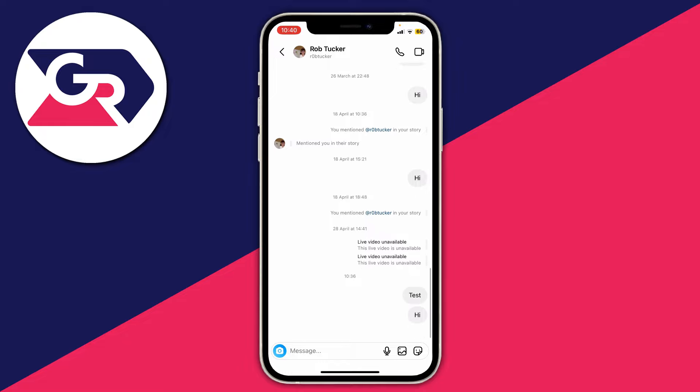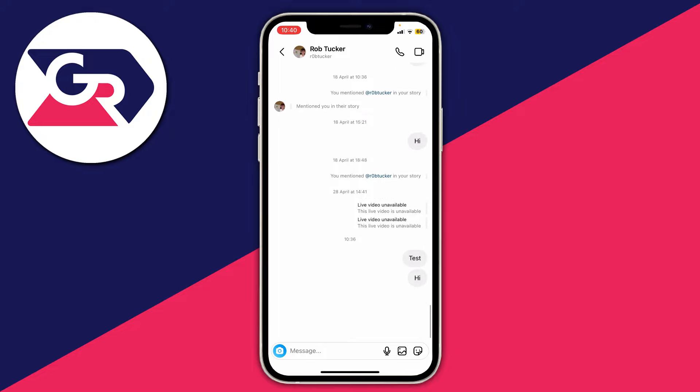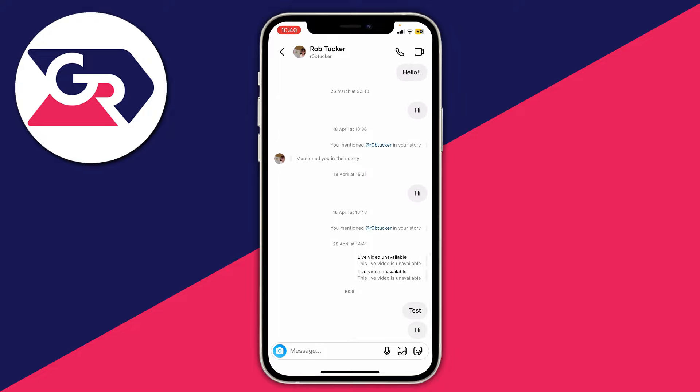Usually when the other user opens your message it will then say seen underneath it. However, just because it doesn't say seen it doesn't mean you've been blocked, because they may just not have been on Instagram or opened your messages. It is a sort of sign, but if it doesn't say seen after a long time, that isn't a surefire way.